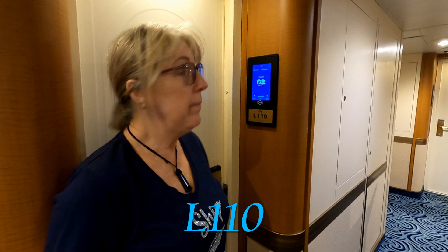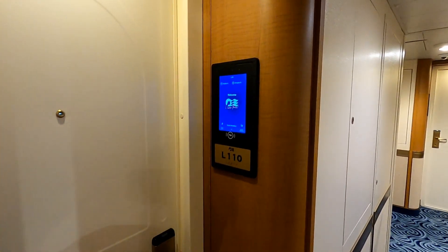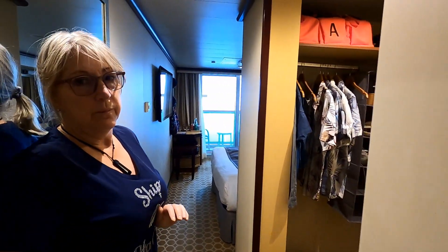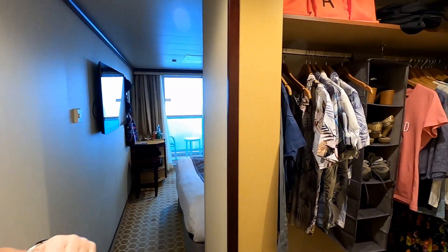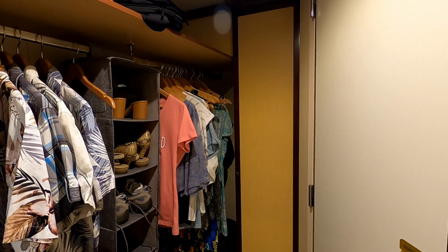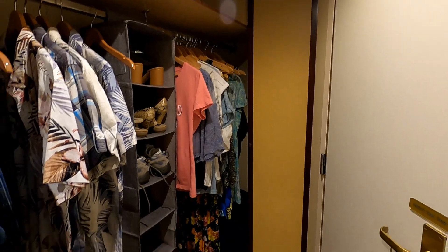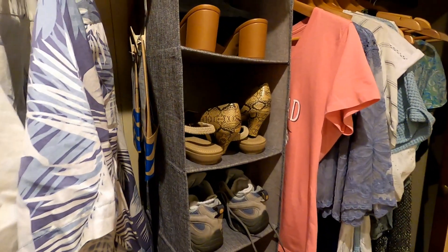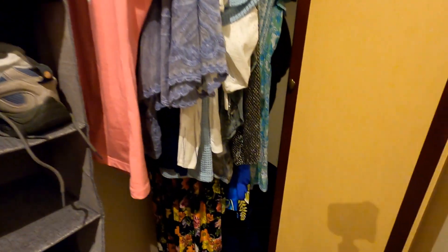I'm just going to give you a quick look at our cabin. Like all cabins on the ships, we have an electronic entrance which is handy and can be hands-free. In here we have our wardrobe — there's plenty of storage. We put a little hanging shoe rack in there just to keep things a little neater, and we chuck a little laundry bag in the back to hold our washing out of the way.